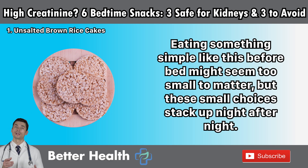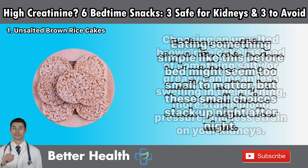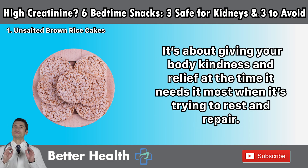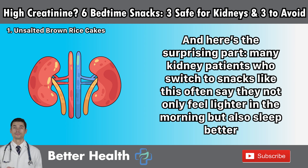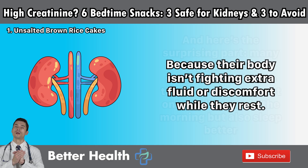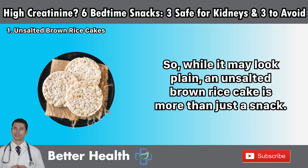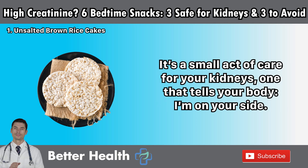Eating something simple like this before bed might seem too small to matter, but these small choices stack up night after night. Choosing an unsalted brown rice cake instead of something salty or greasy can mean less swelling in the morning, more stable blood pressure, and less strain on your kidneys. It's about giving your body kindness and relief at the time it needs it most — when it's trying to rest and repair. Many kidney patients who switch to snacks like this often say they not only feel lighter in the morning, but also sleep better. While it may look plain, an unsalted brown rice cake is more than just a snack. It's a small act of care for your kidneys — one that tells your body, I'm on your side.